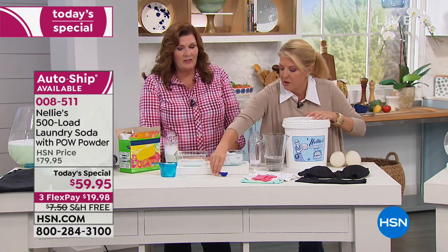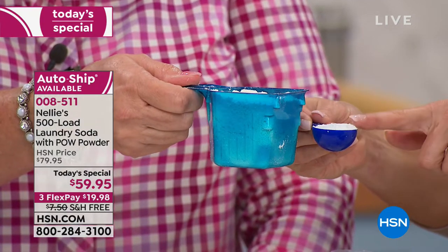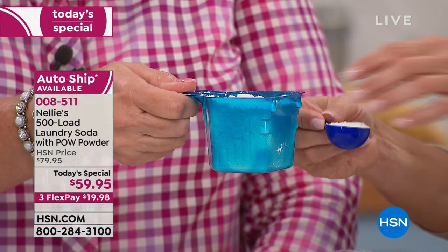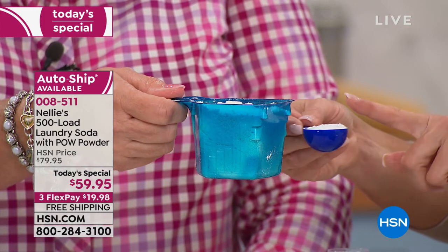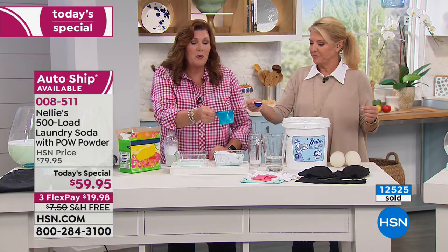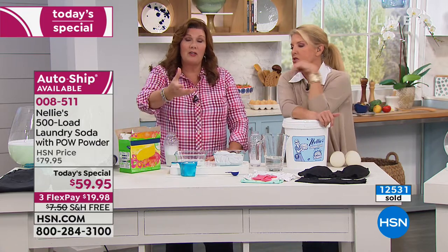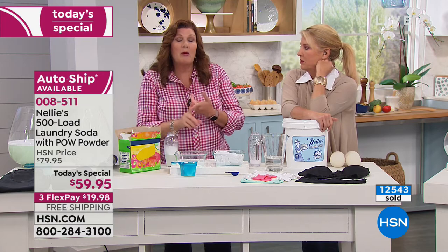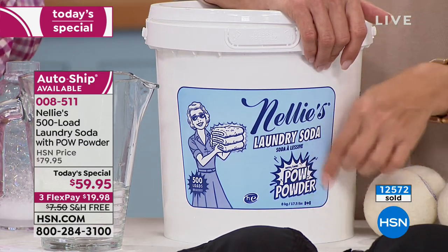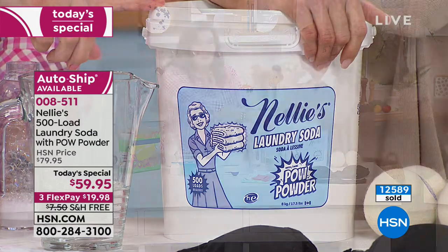Look at the difference in size — all you use is one small scoop, no more of this big cup ever again. Look at the savings, look at the size. You'll swear you need to dump in two scoopfuls because you're so trained to using tons of it. But this is all you need — one scoop. More is not better, honest to goodness. And the beautiful thing about Nelly's is unlike detergents, it's not going to gum up the works of your machine — in fact Nelly's actually keeps your washing machine even cleaner.